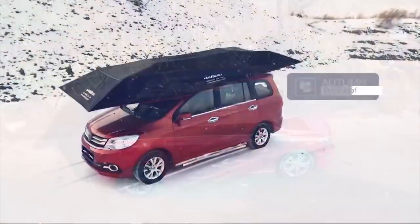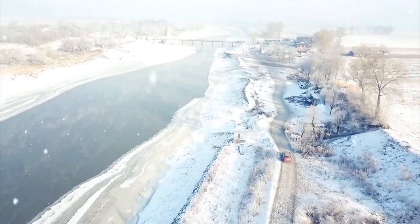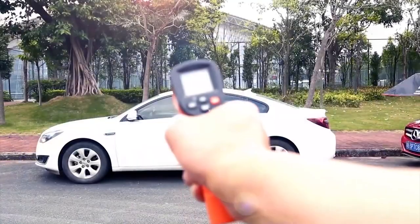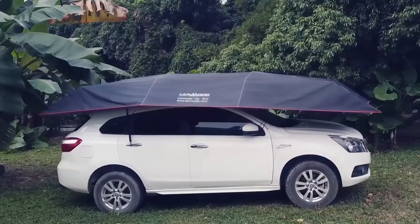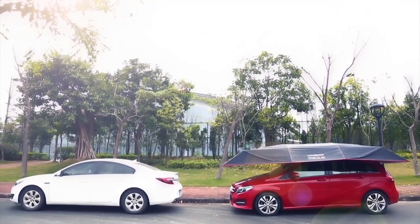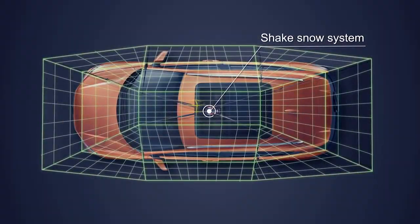Offering all year-round protection against the elements, the LandMoto Pro isn't just an ordinary tent bolted onto the roof of your vehicle. This amazing portable shelter is capable of withstanding winds of up to 30 miles per hour and can even reduce the temperature inside your vehicle by up to 97 degrees Fahrenheit. While it may look complicated, this clever tent is actually incredibly easy to get set up and ready to go — you can have the LandMoto Pro fully installed and ready to deploy in as little as 30 seconds.